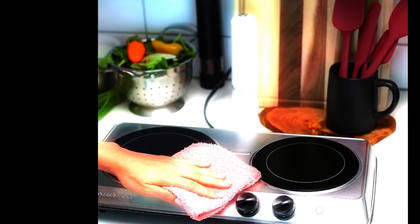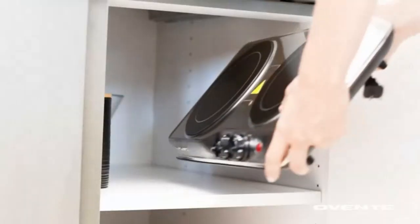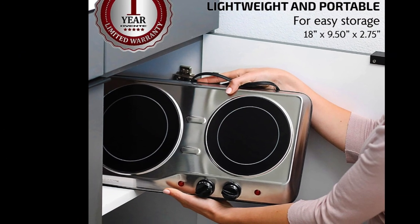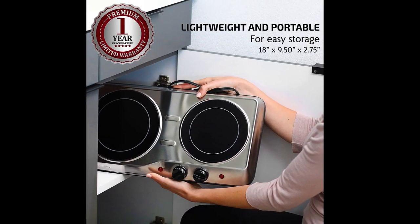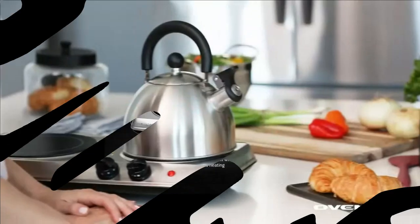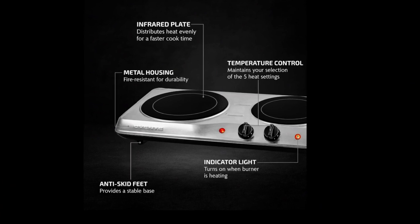Product specifications: Color — Silver. Material — Stainless steel and ceramic glass. Special feature — Infrared burner. Brand — Aventa. Heating elements — 2. Wattage — 1700 watts. Controls type — Knob. Product dimensions — Depth 9.5 inches, 18 inches wide, height 2.75 inches. Power source — Electric. Item weight — 5 pounds. Warranty — 1 year.